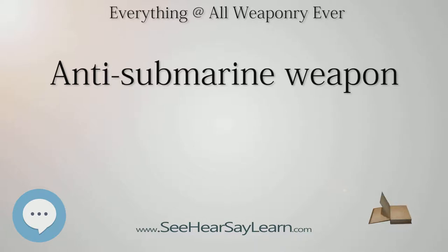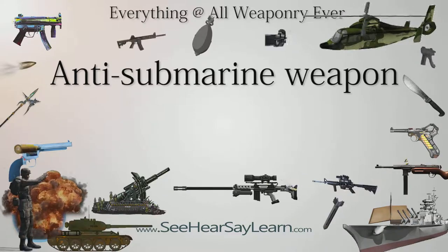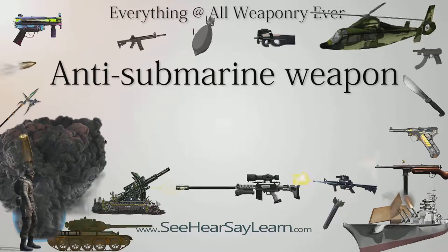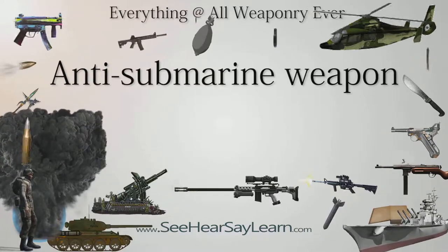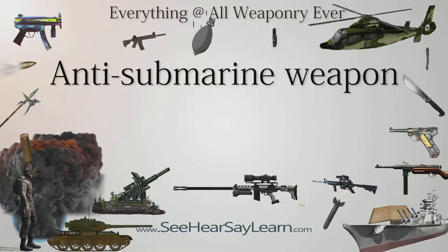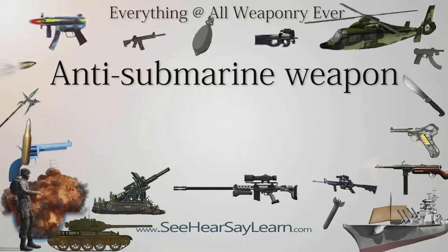Germany was banned from having a submarine fleet but began construction in secret during the 1930s. When war broke out it had 21 submarines at sea. In the interwar period, Britain and France had experimented with several novel types of submarine, and new sonars and weapons were developed for them.